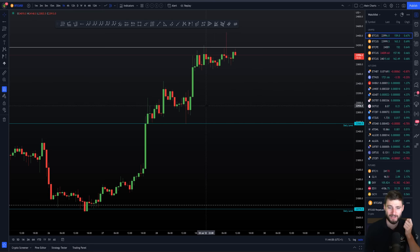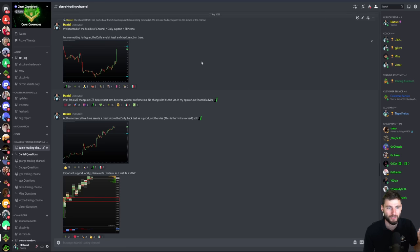There's a lot to learn here. I actually want to talk you through what I was looking at live in real time. I'm talking through my thought process over in the new Read Only Coaches channel. We listened to all the feedback — people wanted these read-only coaches channels, and I can obviously understand why. This is what I was posting live in the time: we have obviously bounced off the middle of the channel. The channel I had marked out from one month ago is still controlling the market. We're finding support on the middle of that channel. A few days later, we obviously got a large bounce off the middle of the channel and daily level. Then, really simply, it's waiting for higher prices. Let's wait for that daily and check the reaction there.